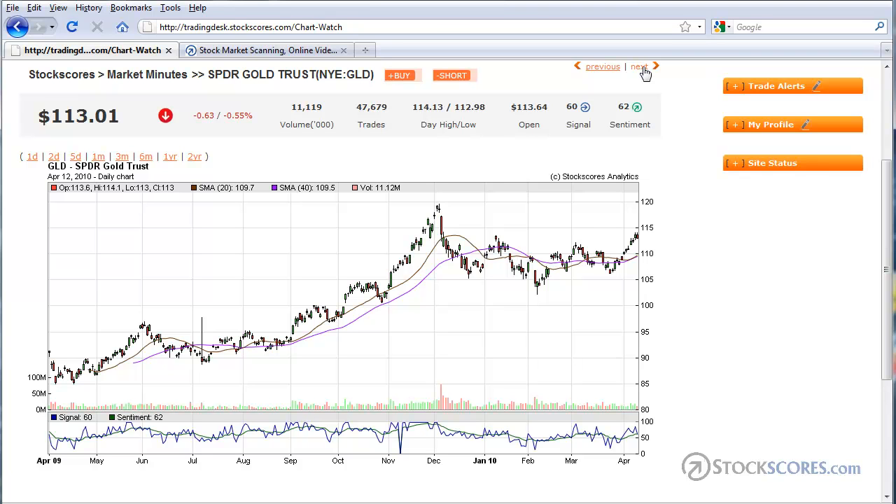With weakness in the U.S. dollar, gold has managed to break out of its little pennant pattern that had been forming. You can see here a line of resistance and a line of support forming a pennant. We broke out of that, and so I think gold could move up to old resistance right in there at $120 on the ETF.